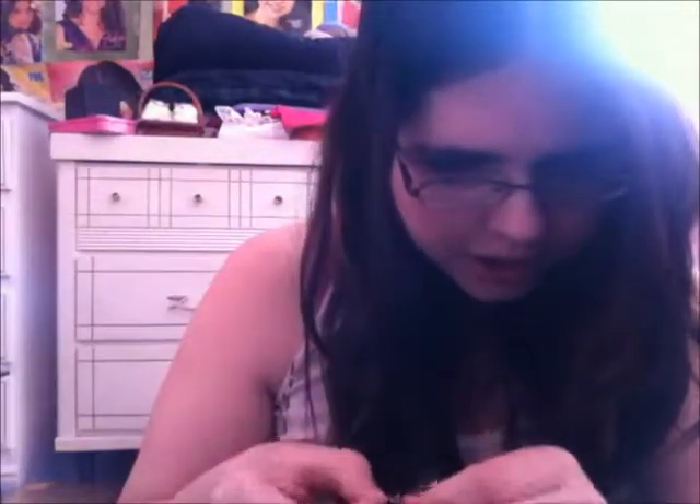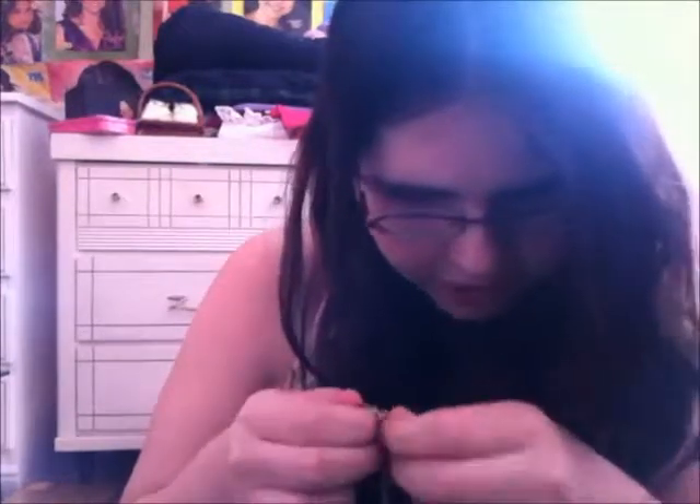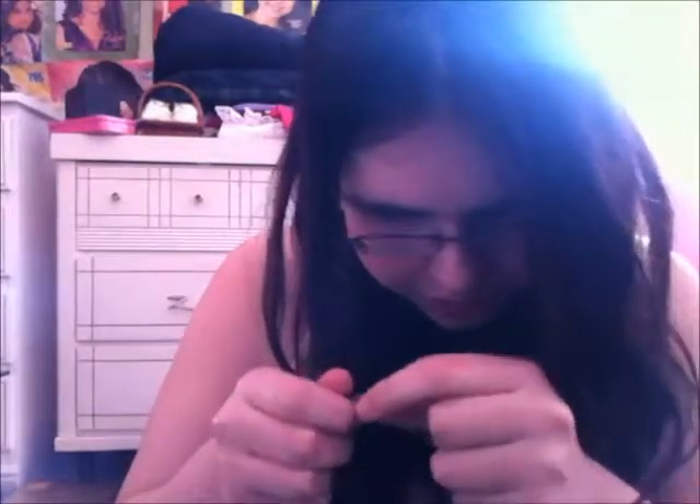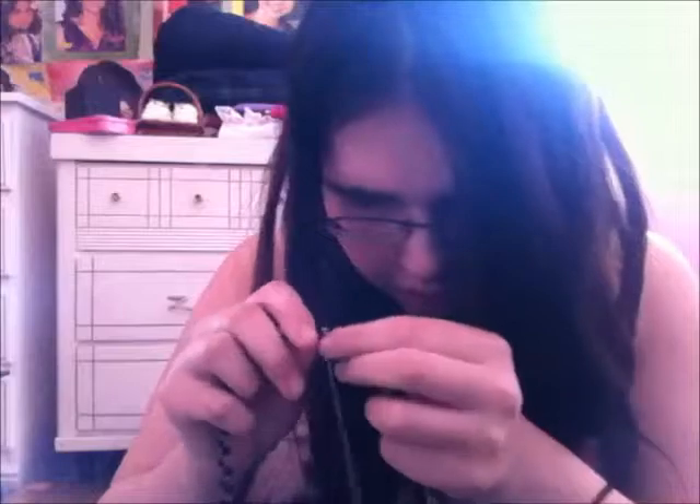The first thing — oh my god, my jewelry is all tangled, guys. I'm sorry, it's tangled. I'll be right back, sorry about that.